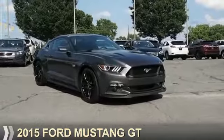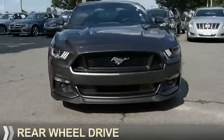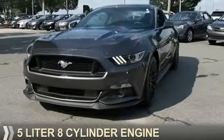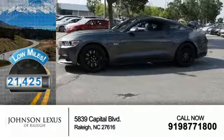Presenting the 2015 Ford Mustang. It's powered by rear-wheel drive, a 5-liter, 8-cylinder engine. With fewer than 25,000 miles, this vehicle has a long road ahead.